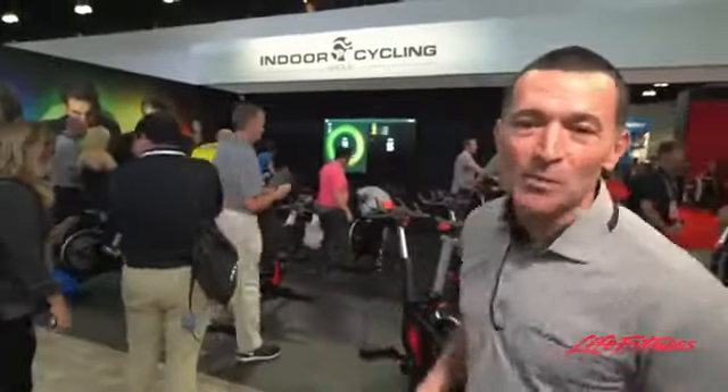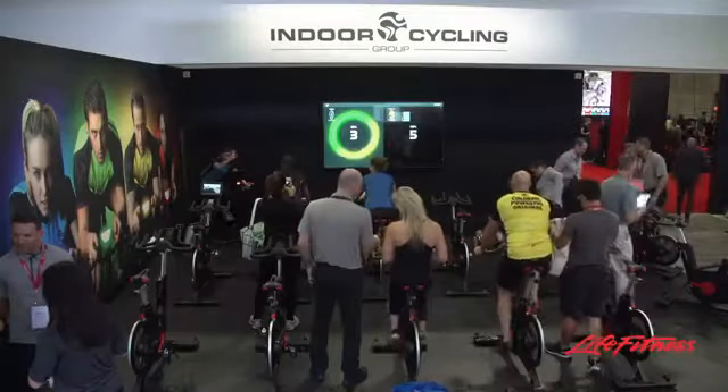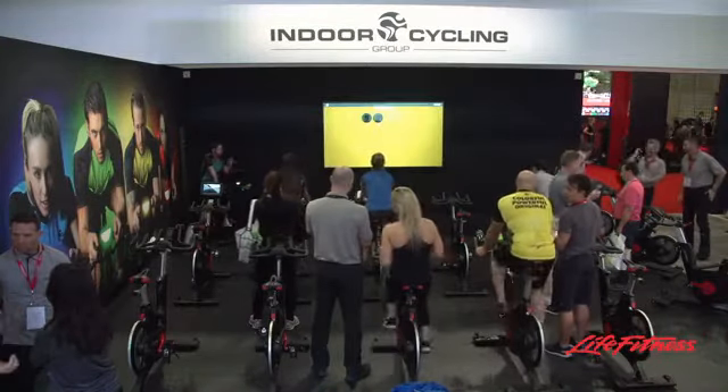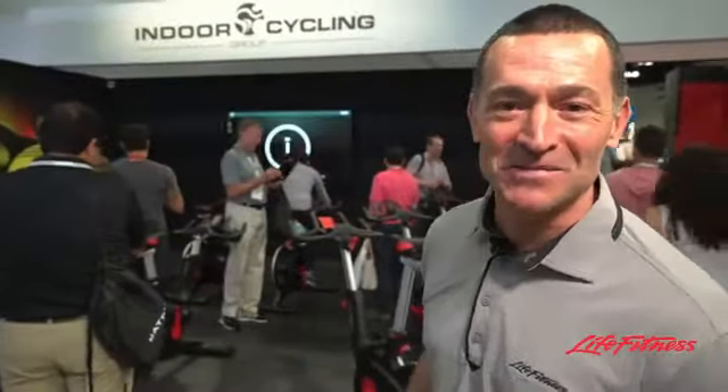So we're going to take a little bit of a look here right now at the different intensities and the different color zones that the group is putting out. And I think the battle's over — and look, team two won. There you go, team two. Good job.